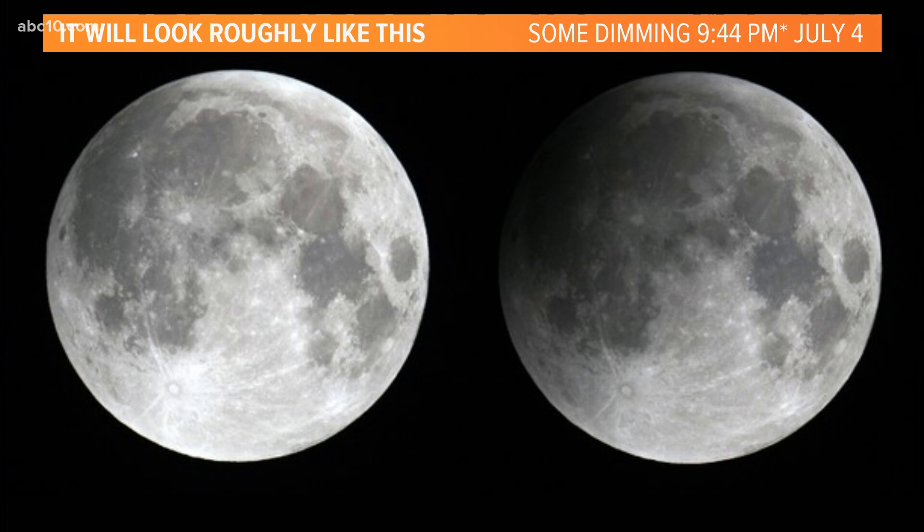What will this look like? Well, the peak time to see this is 9:44 PM on July 4th, but there will be some viewing times before that and after that — but peak is right about there. On the left is a normal full moon. On the right is the partial lunar eclipse that we'll be seeing this upcoming Saturday night on the 4th of July.